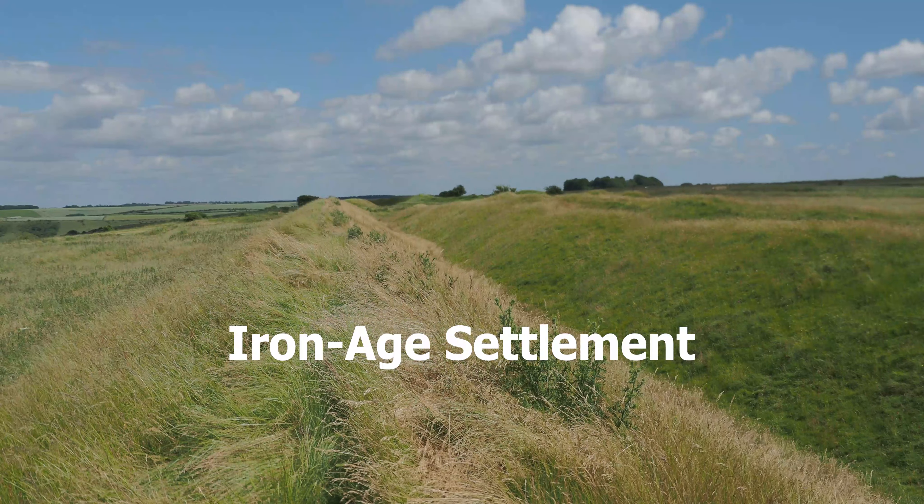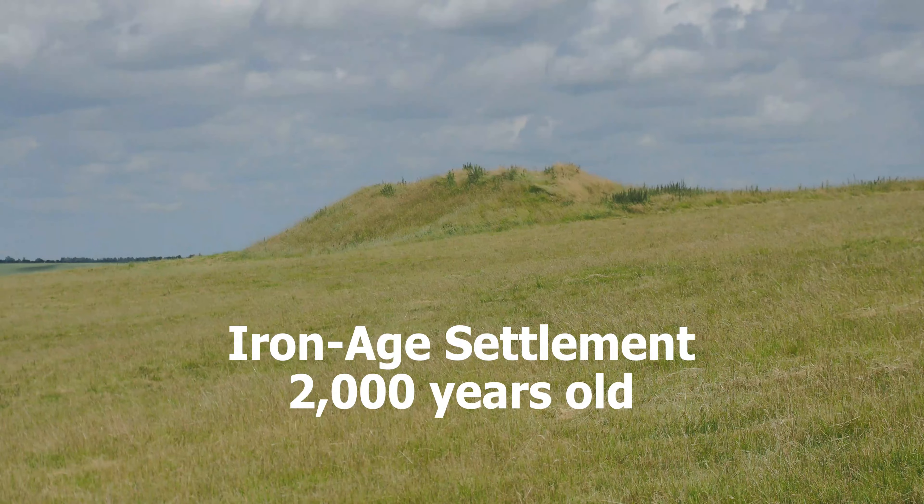The white horse sits on the side of the hill known as Breton Camp, which is an Iron Age settlement about 2,000 years old. It also has a couple of Long Barrow burial grounds which have been here for thousands of years.